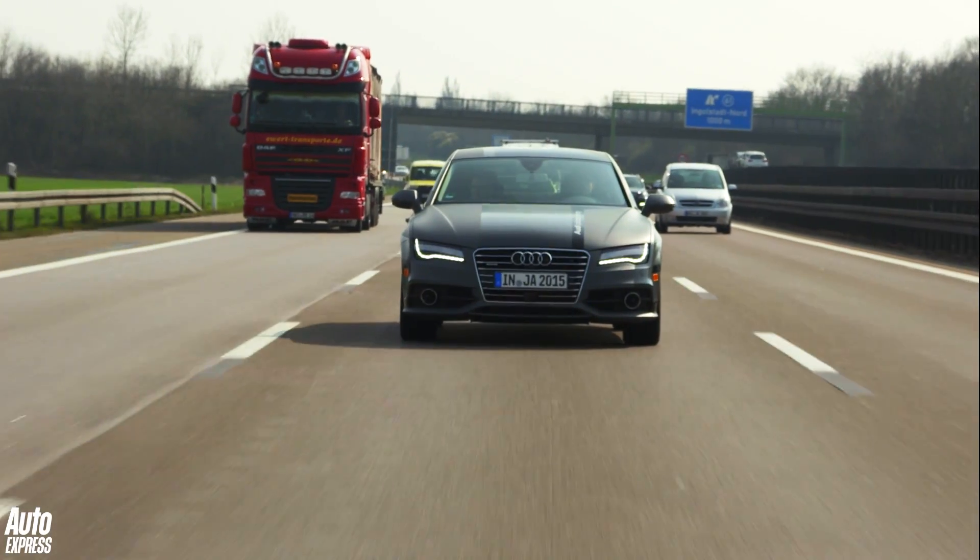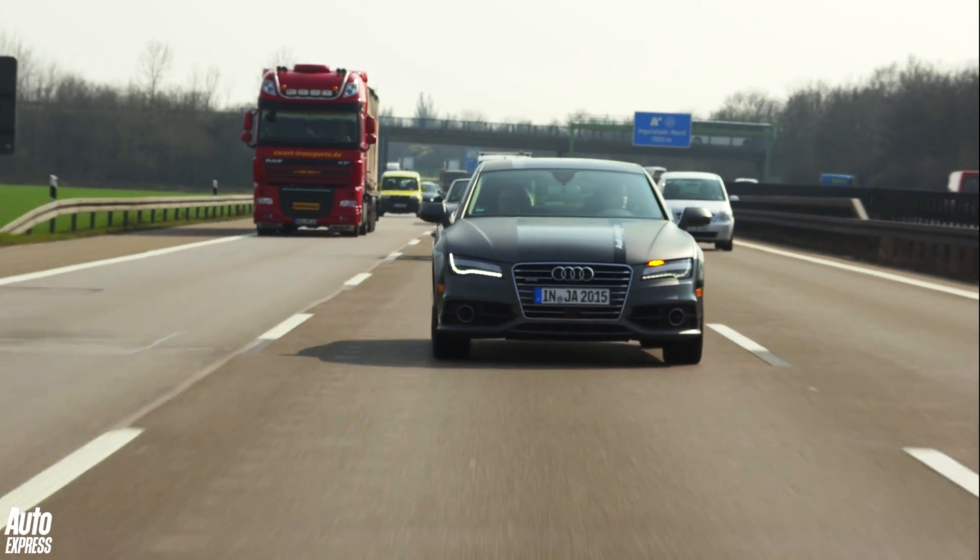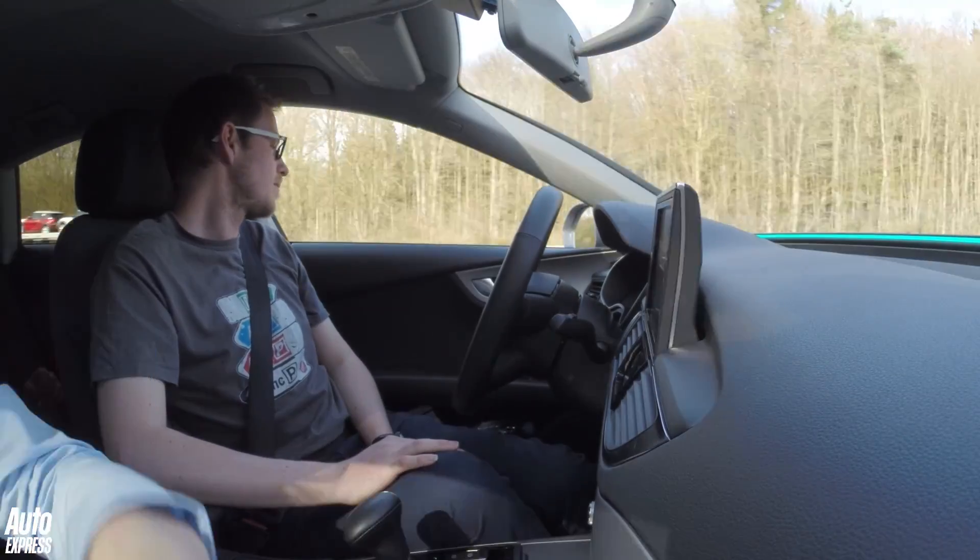At the moment this system is just a working prototype. But Audi reckons the tech could be ready for sale in just two years. But there is one problem — governments and traffic laws aren't as efficient as Audi.